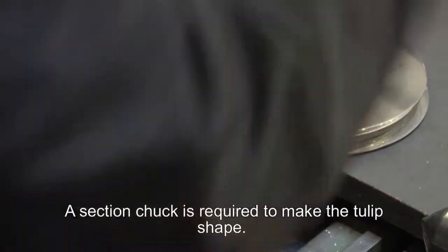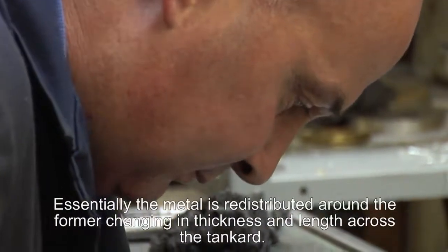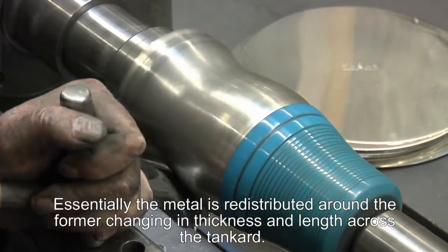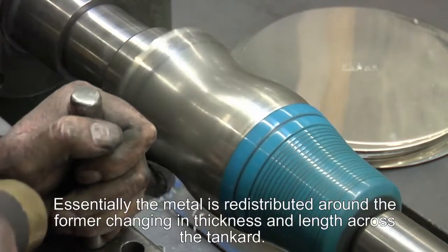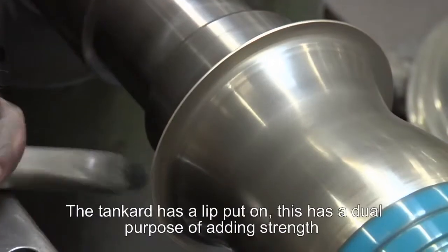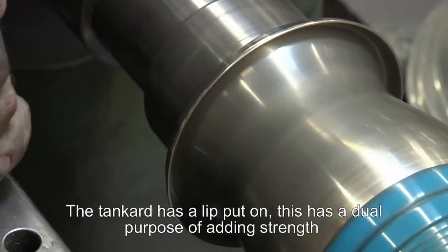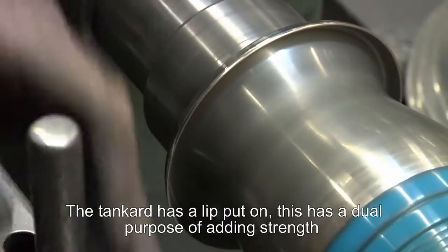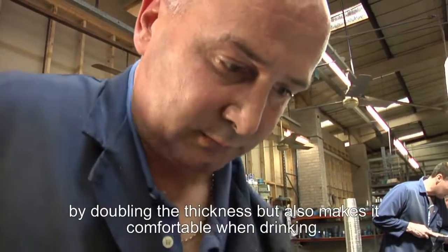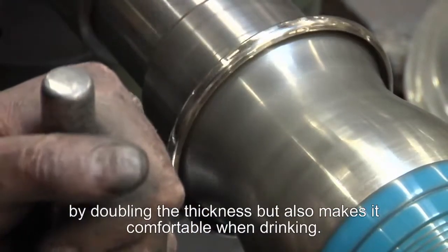A section chuck is required in order to make the final tulip shape. Essentially the metal is redistributed around the former, so it will change in thickness, shape and length across the body of the tankard. The tankard has a lip put on which has a dual purpose: adding strength to the product by thickening up the sheet — essentially doubling it in thickness — but also acting as a comfortable lip when drinking.